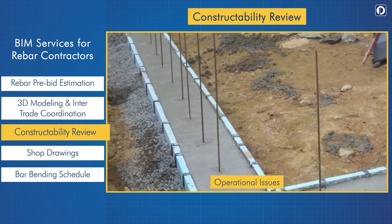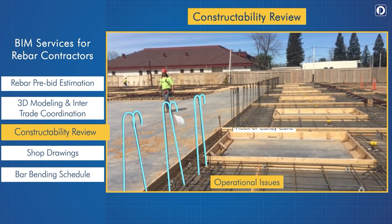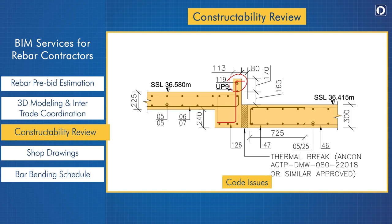For example, dowels projecting out of the foundation may cause injury or obstruct movement. We propose using 180-degree hook or candy cane bars to avoid such issues. Regarding code issues, as per the code the minimum rebar leg value is 120 mm. The wall width in the IFC was 113 mm, which is insufficient to accommodate the rebar, resulting in the rebar projecting out of the concrete. We placed a suggestion before the client to use a different rebar arrangement to conform to the design requirement while resolving the issue.